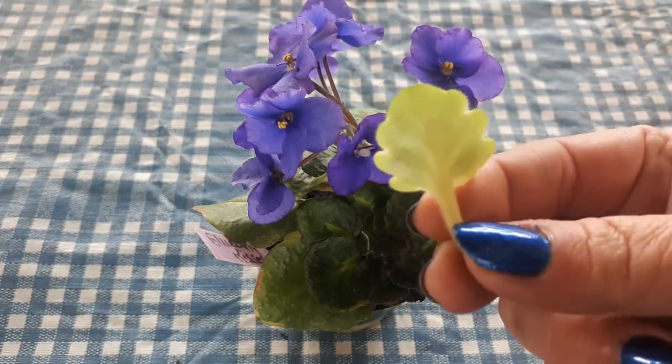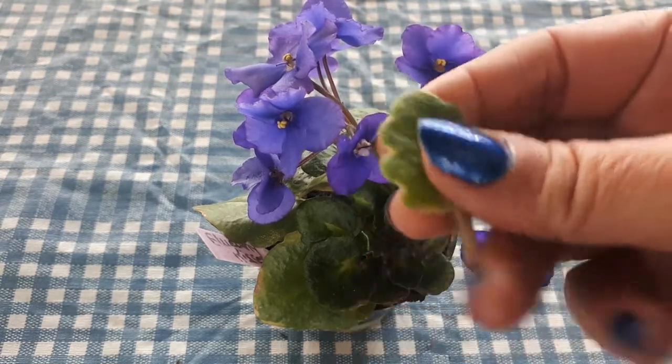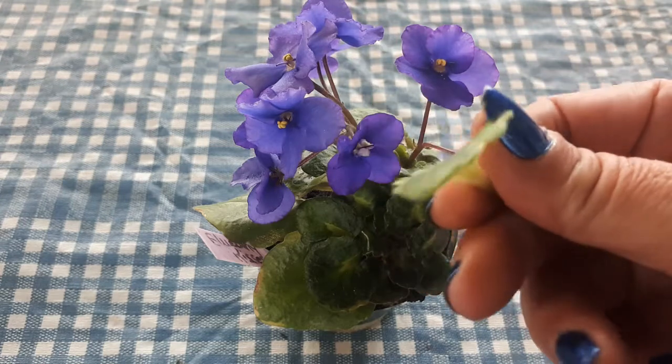The leaves are very thick — like wax. You would say it looks waxy, not like the real leaves of a violet.